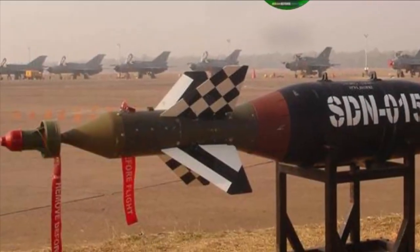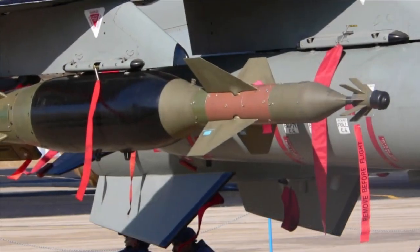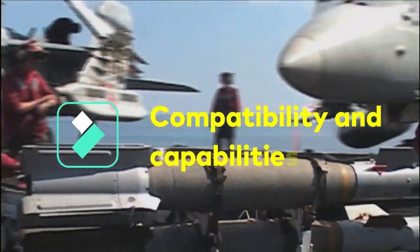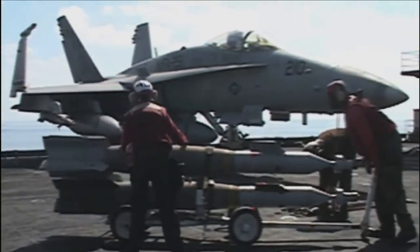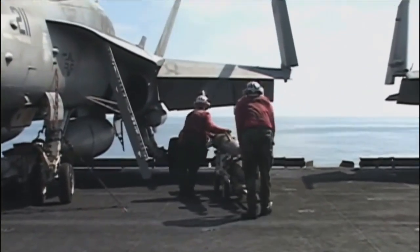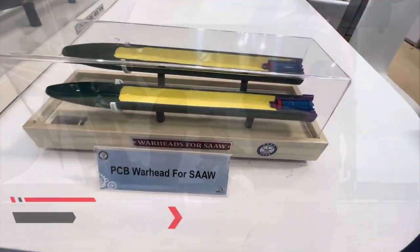The anticipated delivery timeline for the first off-production model will be within two years from the date of award of the contract, with all deliveries for the immediate quantities to be completed within five years. The guidance kit should be compatible with Rafale, LCA Tejas, and Mirage 2000 aircraft of the Indian Air Force, as well as carrier-based fighter jets present and to be procured in future for the Indian Navy. The kit should provide a minimum standoff distance of 60 kilometers and be compatible with 250 kg caliber bomb pylons on existing aircraft.